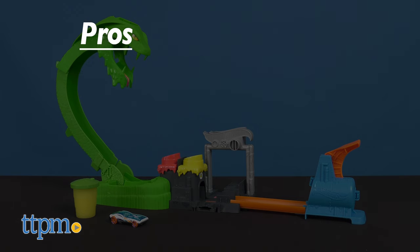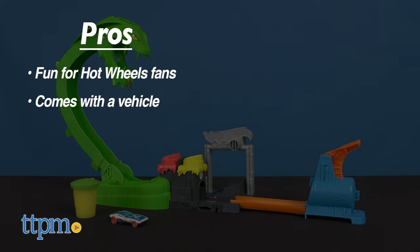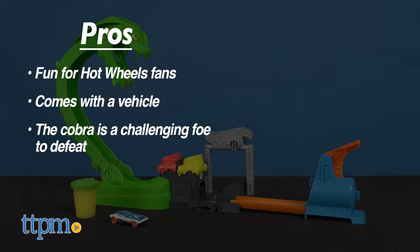To recap, this exciting set is fun for Hot Wheels fans. It comes with one Hot Wheels vehicle, and the towering cobra is a challenging foe for Hot Wheelers to defeat. The included slime can be stored and reused.